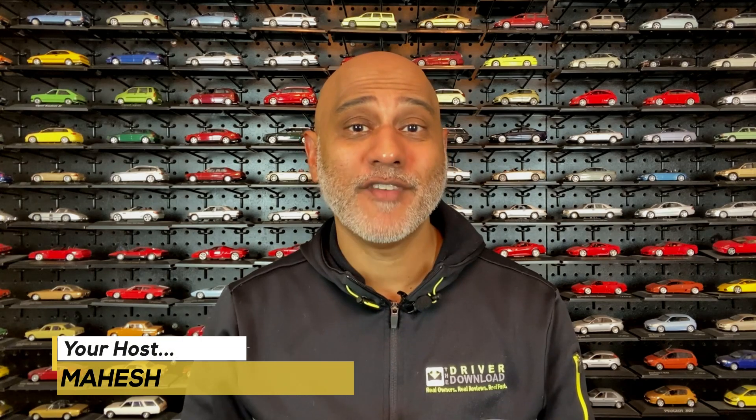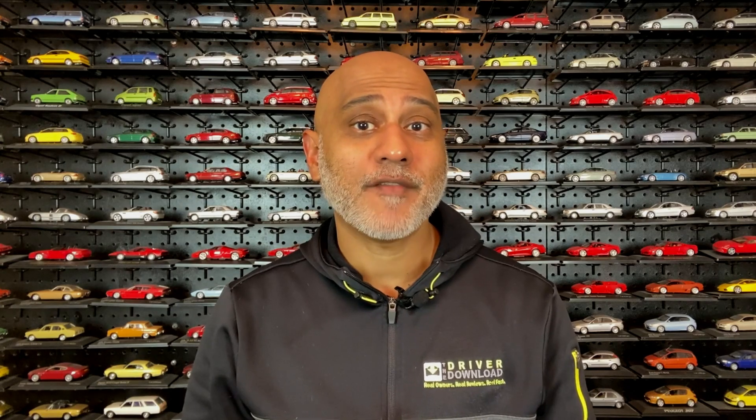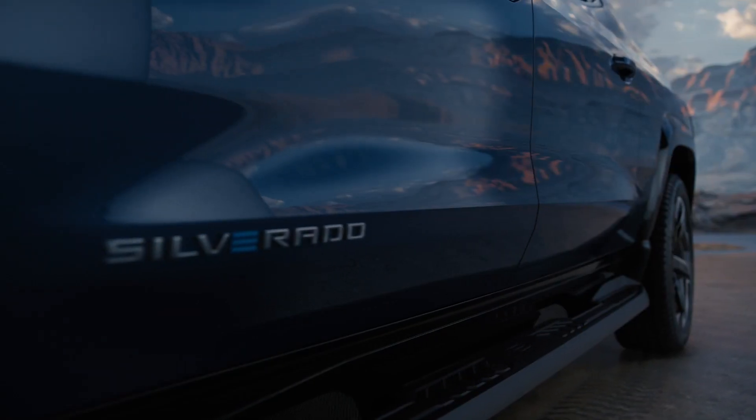The gas-powered Ford F-150 has been America's best-selling truck for an impressive 45 years. The Chevy Silverado has held the second or third spot. Major vehicle manufacturers have been pivoting towards electric vehicles, and to that end, Ford introduced the electric F-150 Lightning last year. Chevy has just followed suit with the reveal of the electric Silverado.